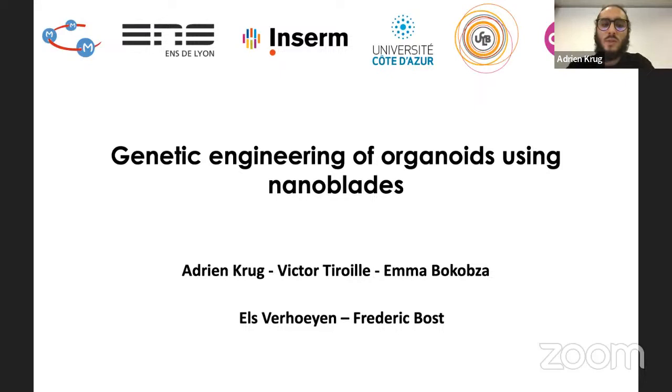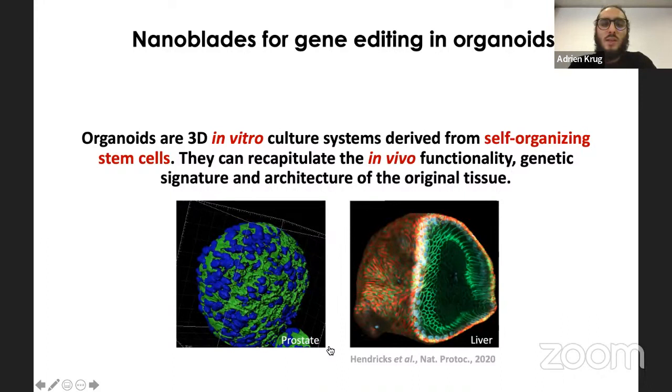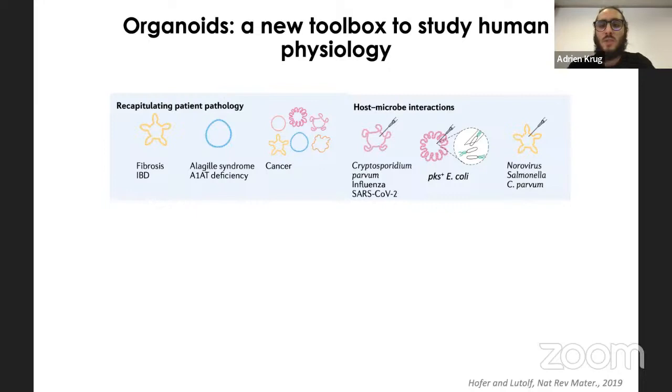Knowing this, the question was whether nanoblades could be used for genetic engineering in organoids. Organoids are 3D in vitro culture systems derived from self-organizing stem cells that can recapitulate in vivo functionality, genetic signatures, and tissue architecture — as seen for example with prostate and liver organoids. They can be used to recapitulate patient pathology, model host-microbe interactions (as demonstrated by the Clevers lab injecting bacteria into colon organoids), biobanking, drug screening, and studying tissue growth and homeostasis.